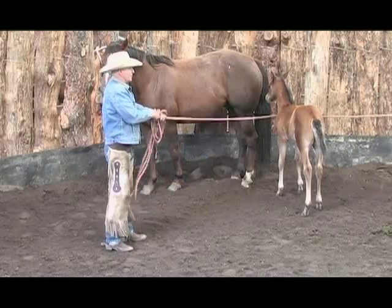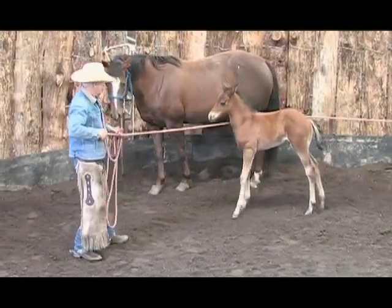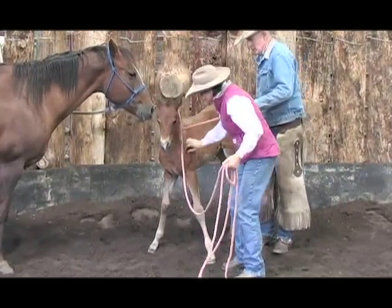Welcome to the 11th issue of the Horseman's Gazette, a quarterly video series that enables you to watch and learn from some of the most talented horsemen and women working with horses today.